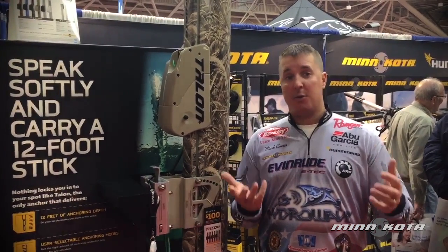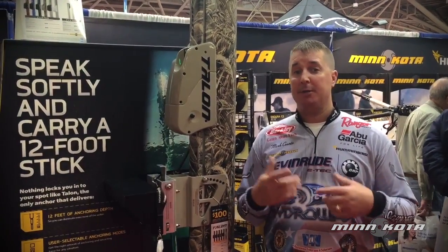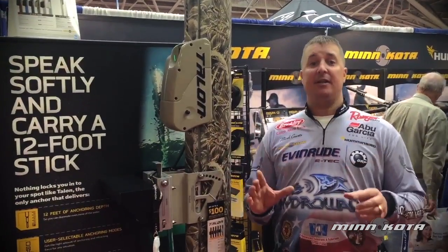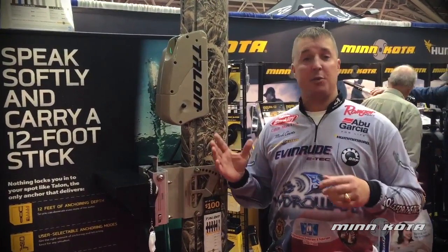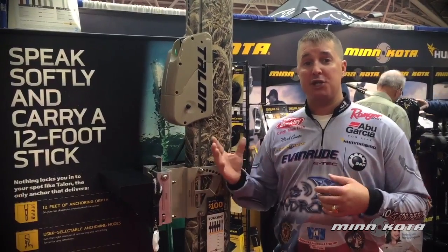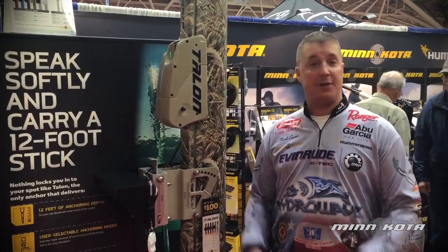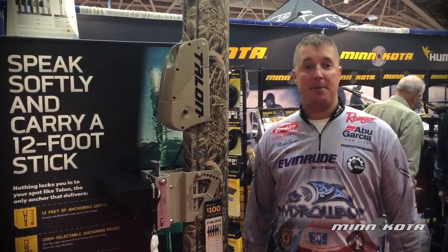Reason being, spring fishing — you're on a rock pile, you're bobber fishing, pitching jigs, whatever it may be, the Talon is definitely something that you want to look at. For you river fishermen or duck hunters on a John Boat, it's a great tool in the river. It will hold you in the current. You can fish during the summer, or for duck hunting purposes, there's an all-new camo model.